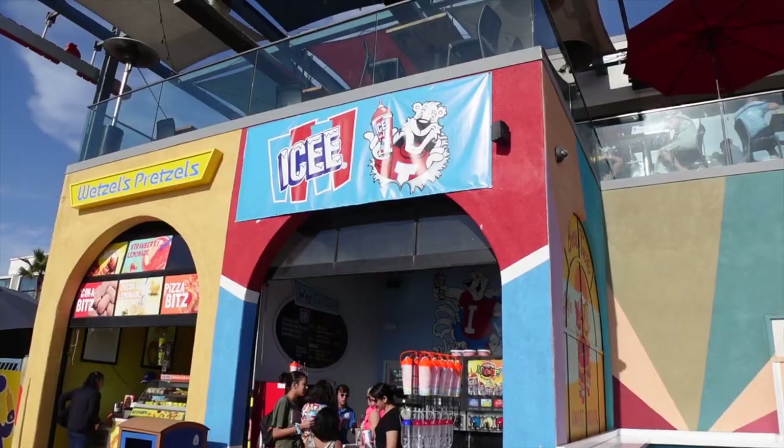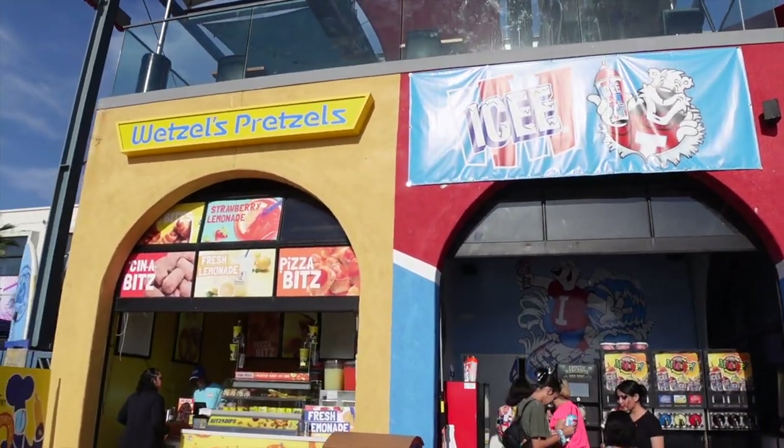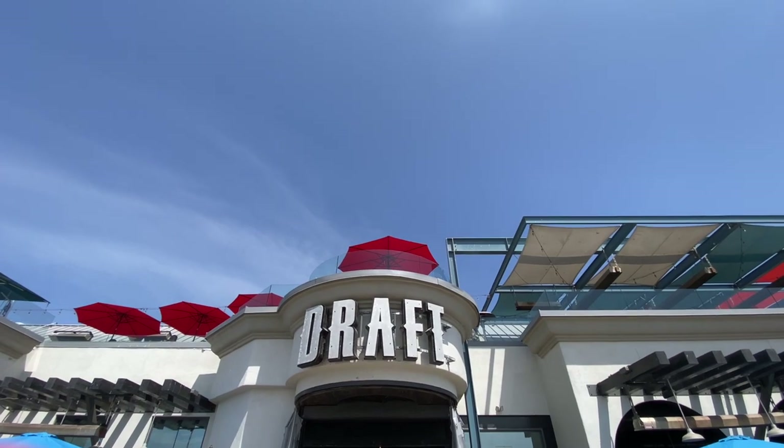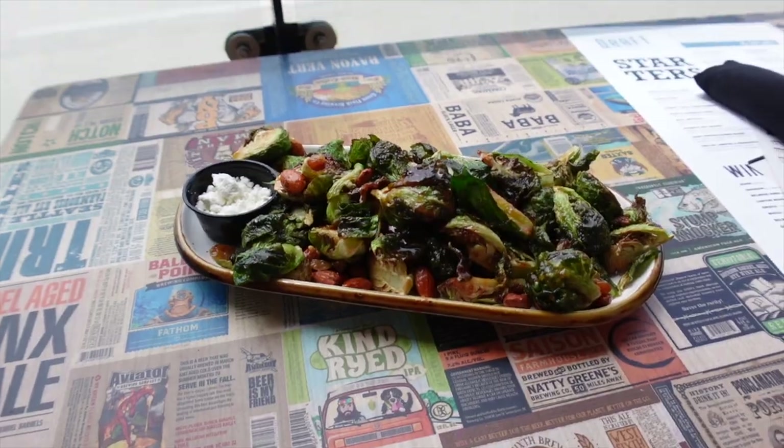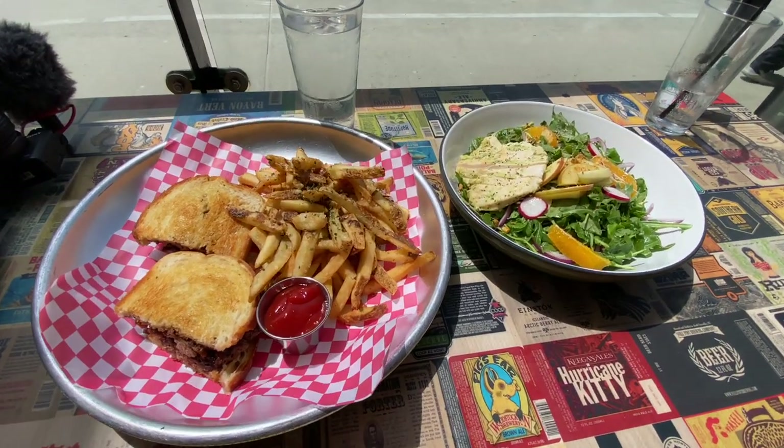If you're looking for good food, there are plenty of spots along the Mission Beach boardwalk. I would highly recommend Draft, as they have good beer and delicious food. I recommend the Brussels sprouts, hamburger, and the citrus salad.